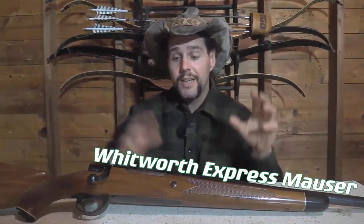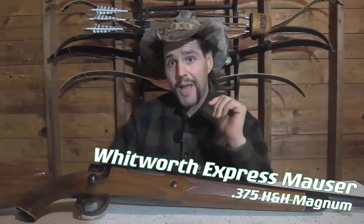Talking about one of my elephant guns — a Whitworth Express Mauser in .375 H&H Magnum — and fixing the sighting issue that it just comes with from the factory, in a cheap and easy part.